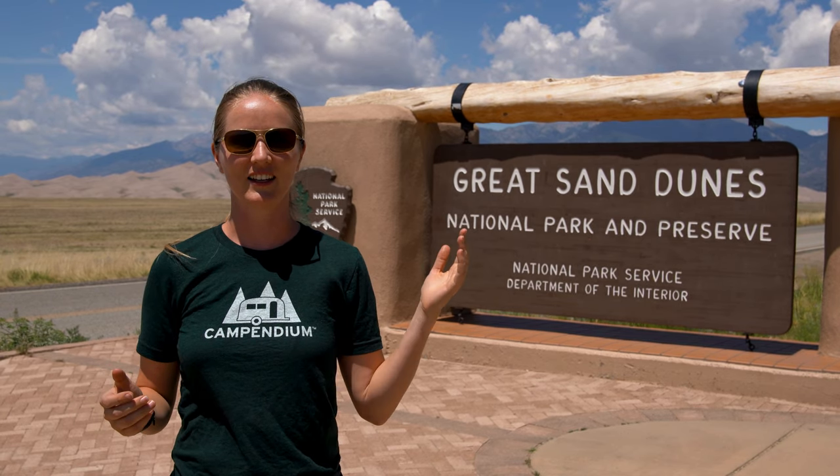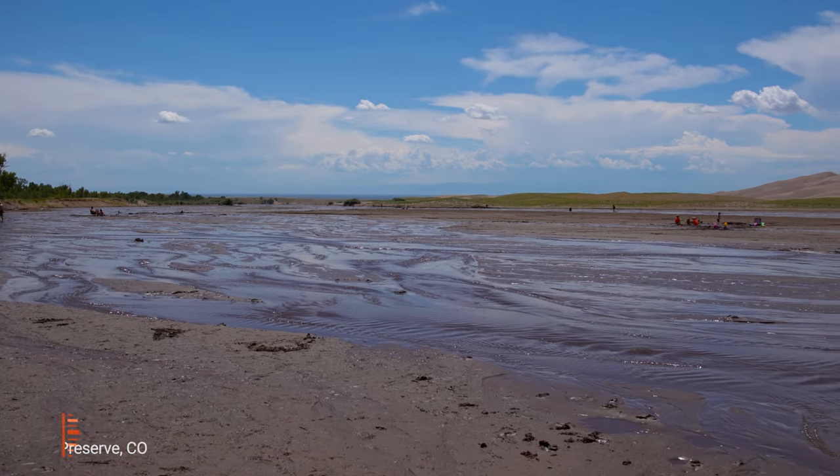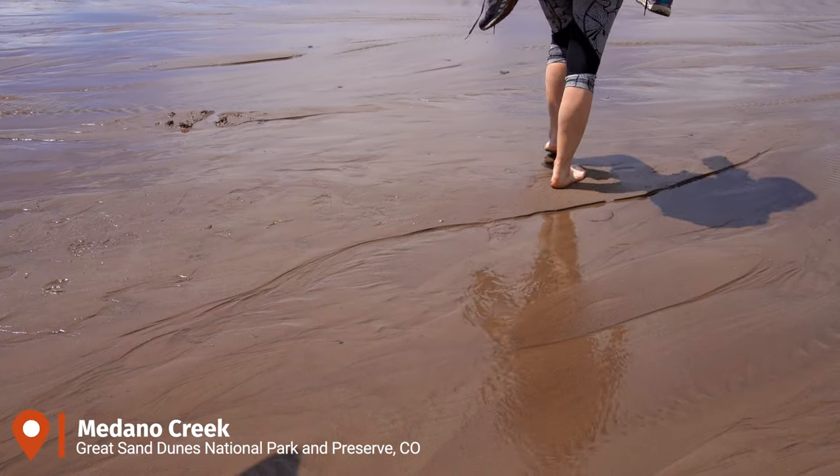Today we'll spend the afternoon here — we'll do some sandboarding, some hiking, and we'll see what else we can do. To actually get onto the sand dunes you have to wade through Medano Creek. We were all wearing shoes, so we took off our shoes and socks and just walked through barefoot. The water's really nice and really warm — it's not deep, only a few inches, but it's enough to get your shoes wet.